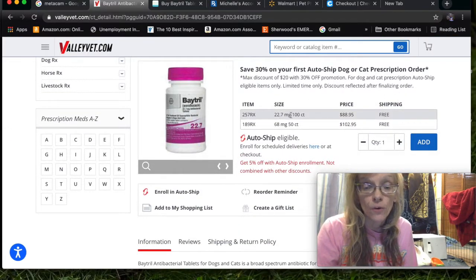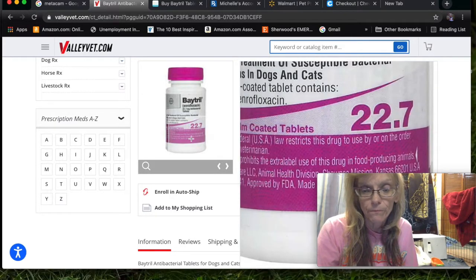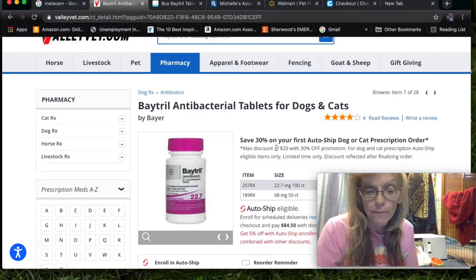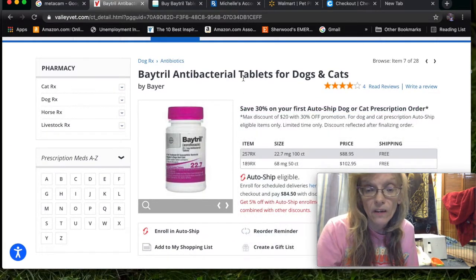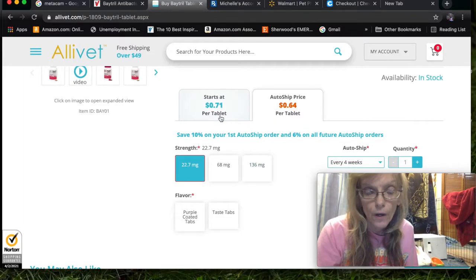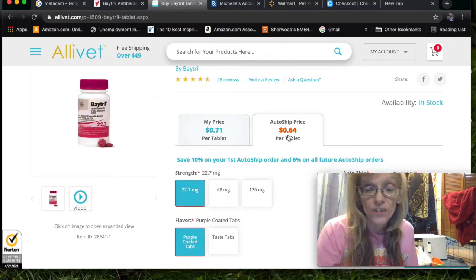This is where you actually do the ordering. Your vet would give you a prescription that says 22.7 milligrams, because that is the amount given to rabbits, and their price is $88.95 with free shipping on anything over $49. If you go to AliVet, you actually buy by the tablet. You have to make sure you choose the right strength — your vet will tell you. Make sure you don't choose the taste tabs. And if you get auto-ship, you also get a discount.